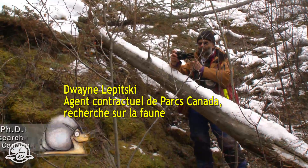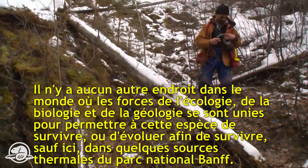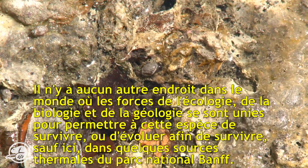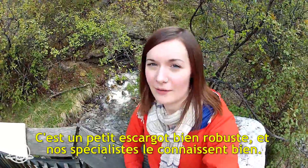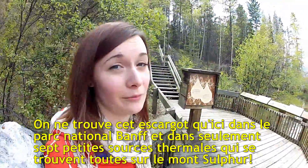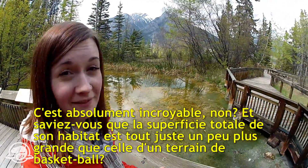Nowhere else in the world have the forces of ecology, biology, and geology coalesced to allow this particular species to evolve and survive, except here on a handful of thermal springs in Banff National Park. That is one tiny but tough snail. The snail is only found in just seven tiny thermal springs, all on Sulfur Mountain, and did you know the total habitat area is not much larger than a basketball court?